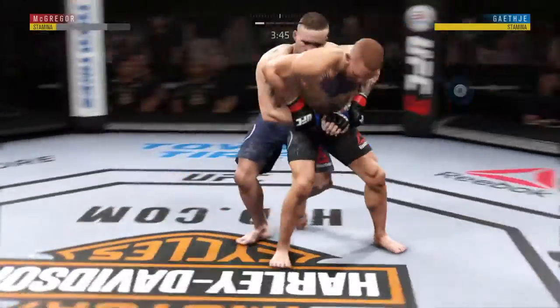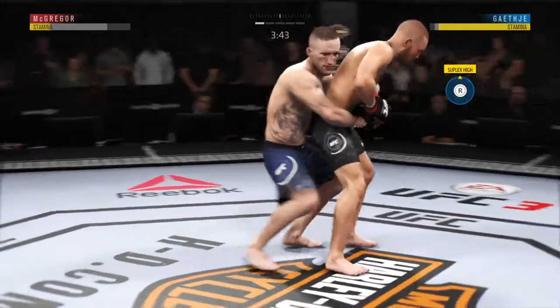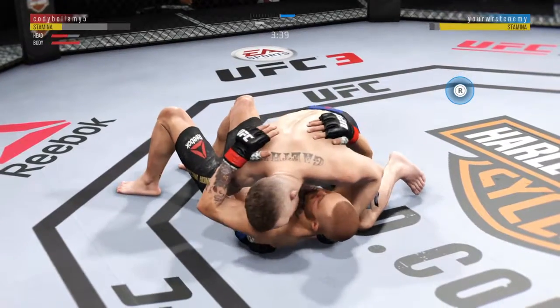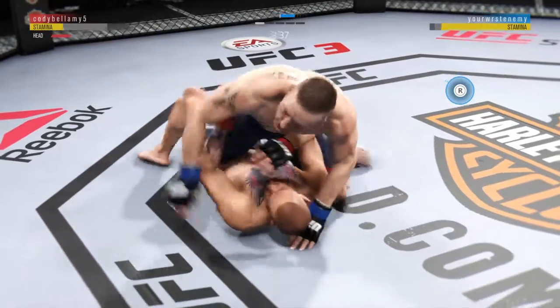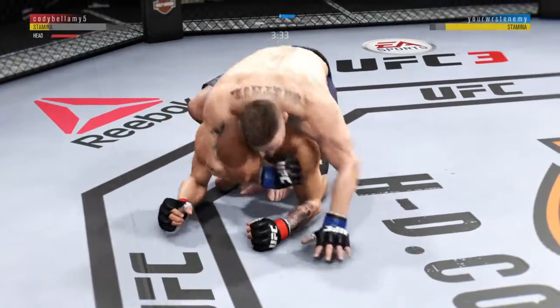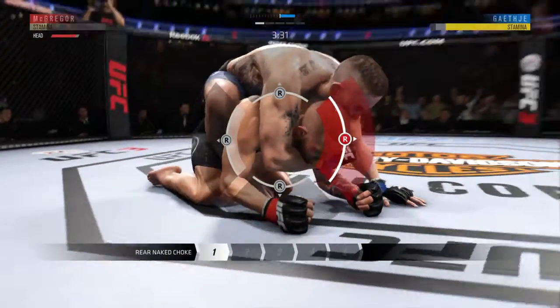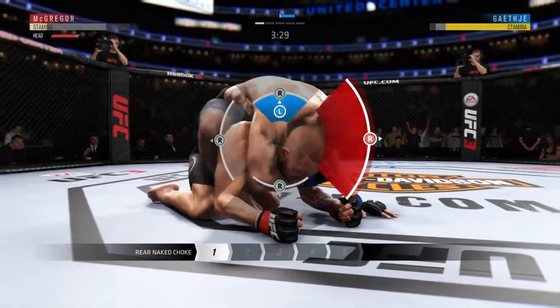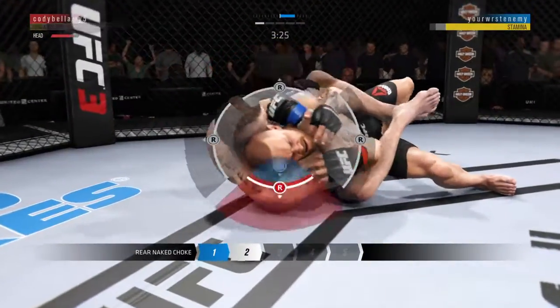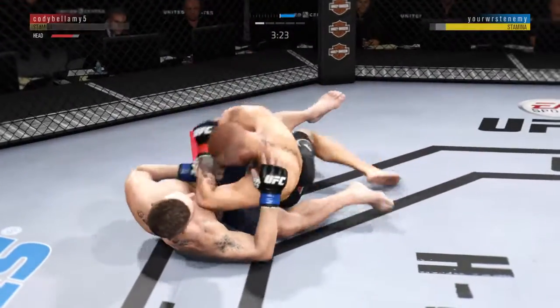He's moving. J.G. gets the back here. Excellent movement here on the ground. He gets his back. J.G. takes the back, now going for the rear naked choke. Whenever you've got a rear naked choke, tuck the chin, turn the head towards the choke. Very nicely done.